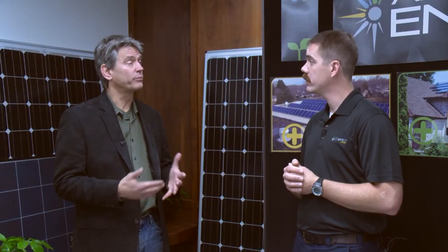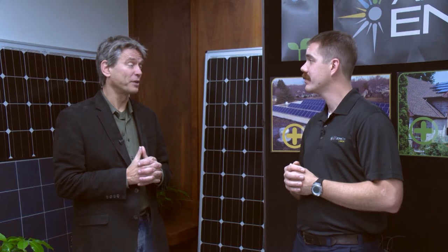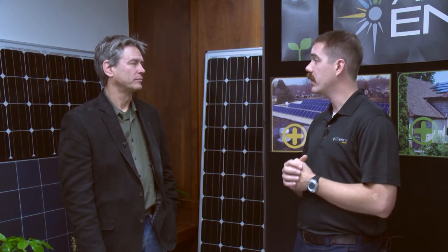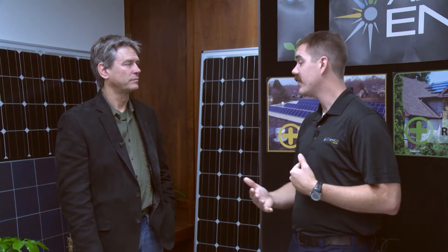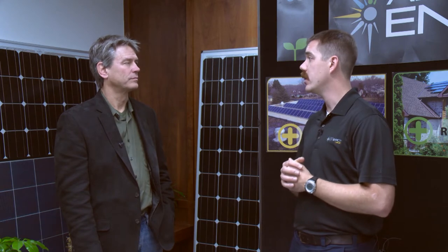And you can also store some in batteries. That's correct. Right now, batteries are an expensive proposition. There are companies like Tesla that are driving down the prices of batteries. But with laws like net metering, we can sell back that energy — we don't need to store it on site. In the next five to ten years, we will see a big surge in battery technology, so we can store that sun power produced during the day and then use it overnight.